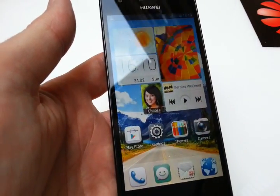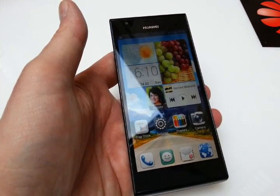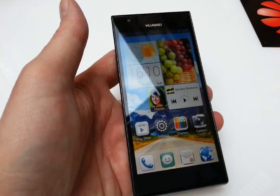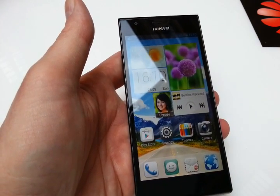Okay, that's — I hope — enough for the first impression of the Huawei Ascend P2. And it will come globally in Q2 this year for 399 euros without any contract.